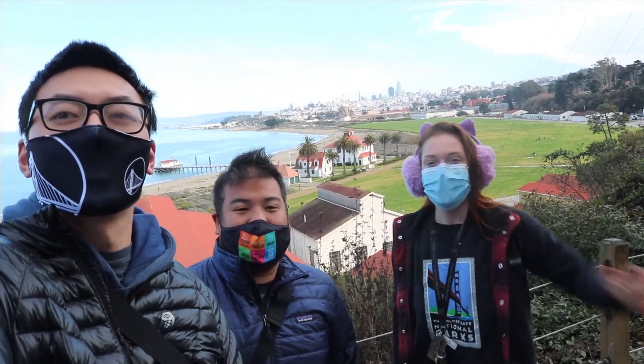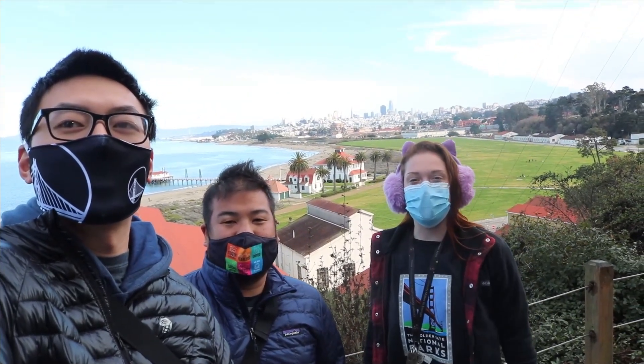I'm Jerry, I'm Jesse, and I'm Marina, and welcome to Neighborhood Nature.